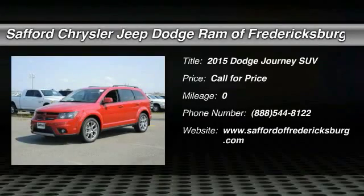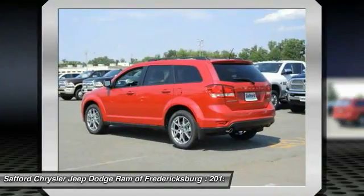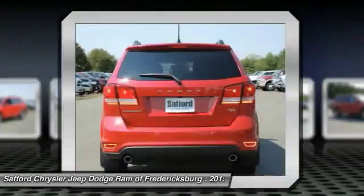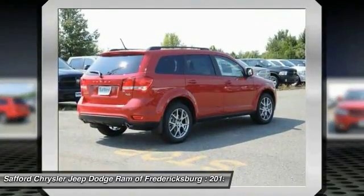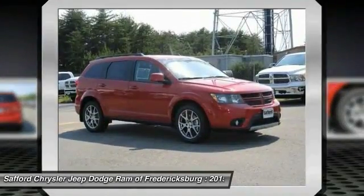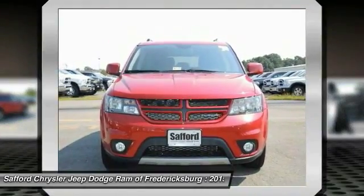The 2015 Dodge Journey combines the practicality of an SUV with the comfort of a car, all while boasting a style all its own. The Journey's optional third row seat, along with innovative features like a chilled beverage cooler and in-floor storage bins, make it a good and affordable alternative to a traditional minivan.